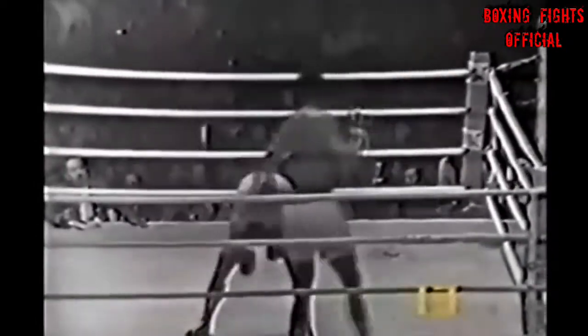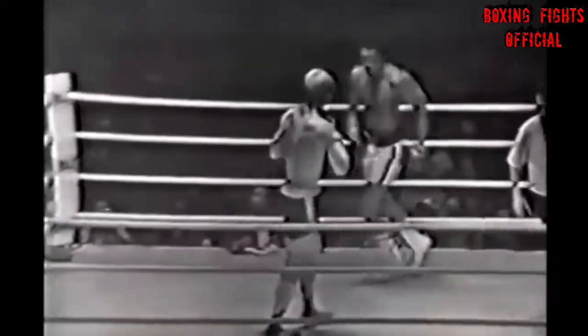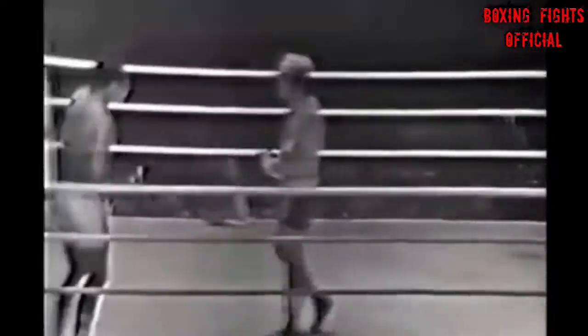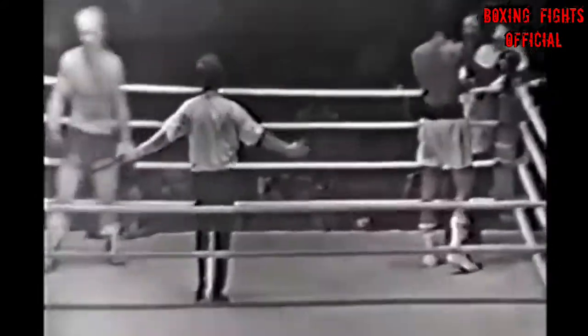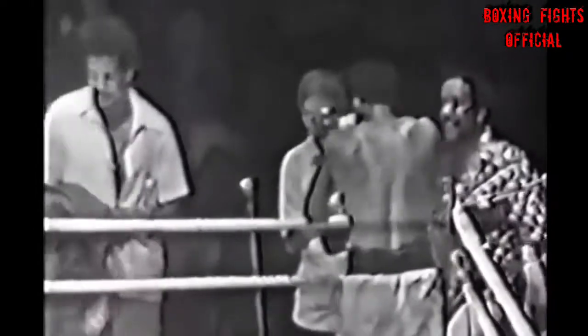The fight is coming to its conclusion. Ali proving that he can dance. The fight is over, and that's the way Ali wanted to end it — to prove that he still has his legs.